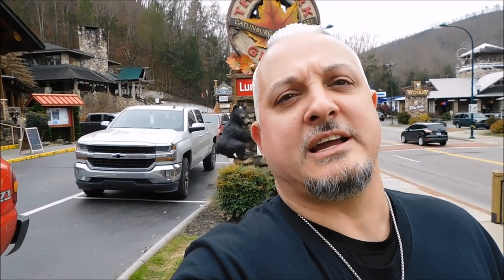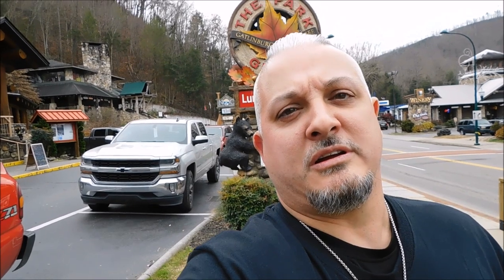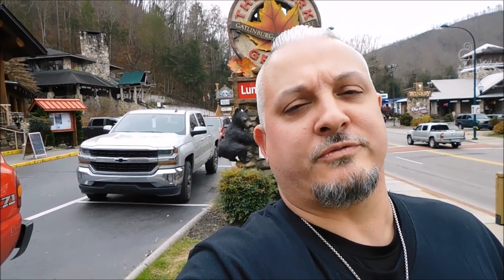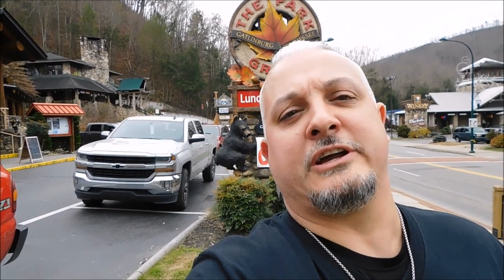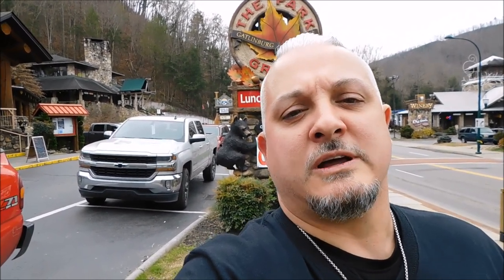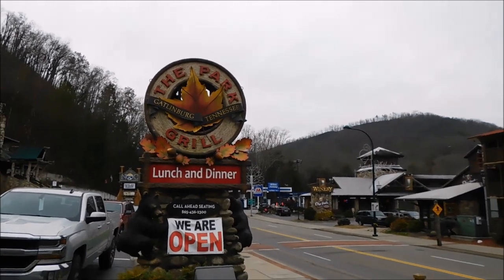All right, guys, Wonder Weasel back today in Gatlinburg, Tennessee, and we are at Park Grill here in Gatlinburg, the restaurant across from Crockett's off the parkway. We're going to do lunch here today, and I'm going to show you the restaurant, show you the food, run you over a menu, and tell you how it is. Hope you enjoy. The Park Grill, Gatlinburg, Tennessee.